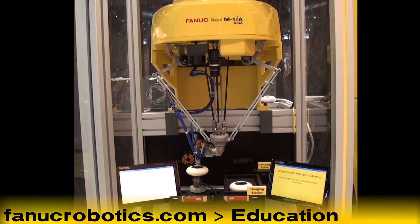To learn more, please visit our CERT page at fanucrobotics.com.